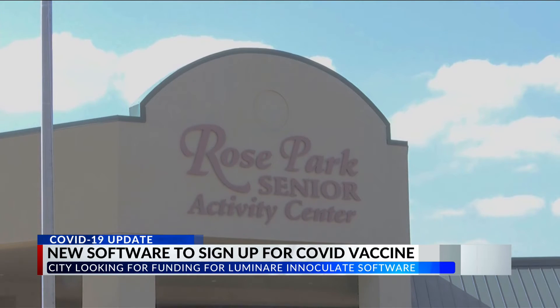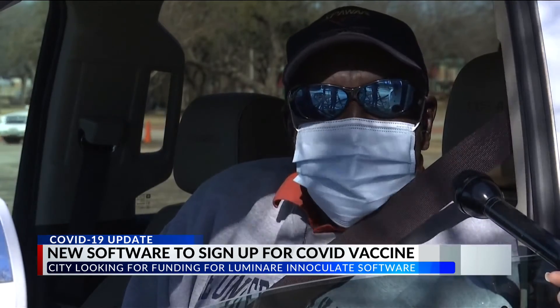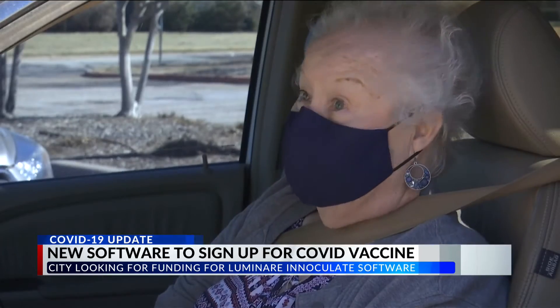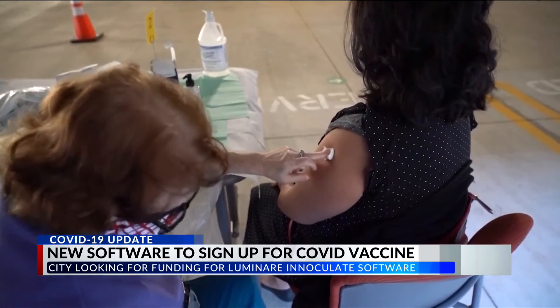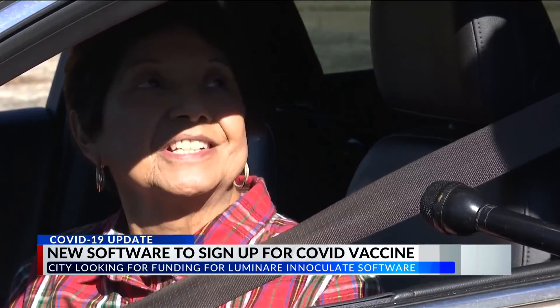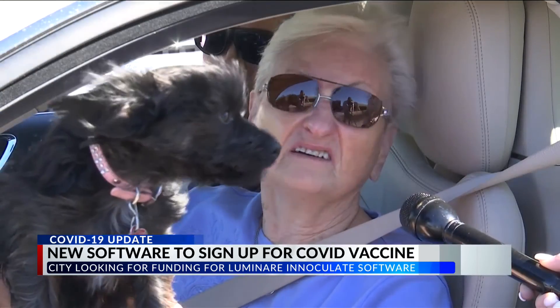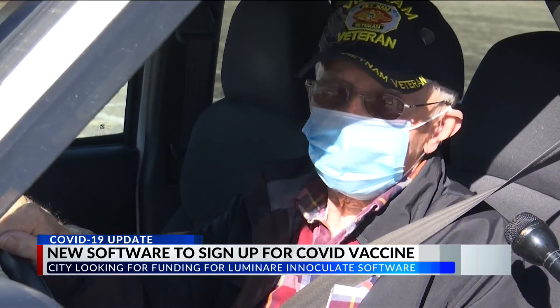We asked some people at Rose Park Senior Center if they thought the new system would be easier for them than the current one, and they said yes, they think it would really help. And while some have gotten their first rounds of vaccines — one person said they signed up but waited about three weeks — some are still waiting. They said they would prefer the new system so they can have peace, knowing they're on the schedule.